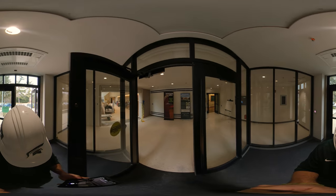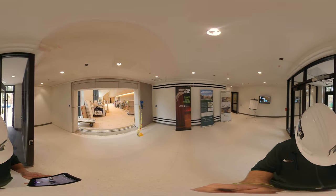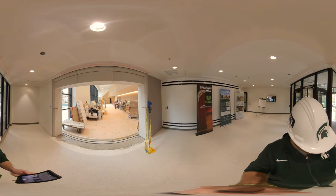You can pause this video at any time and use the arrows to look around. Let's take a walk into the Dick and Ruth Charles Atrium on the Cook Main Floor.